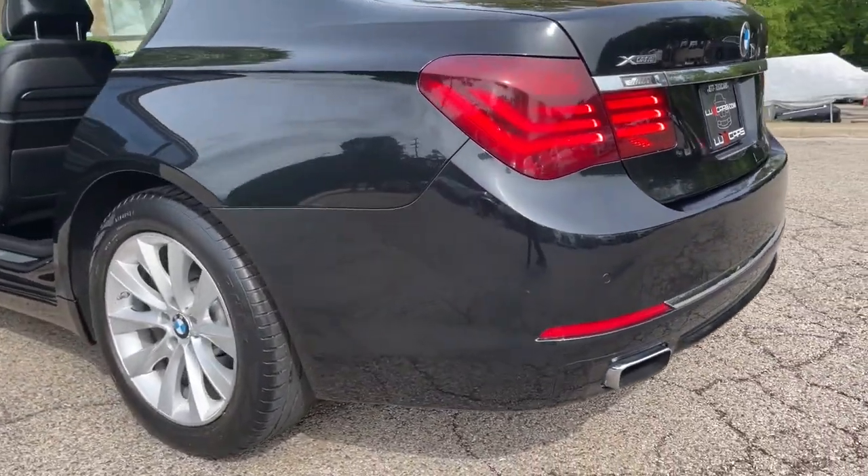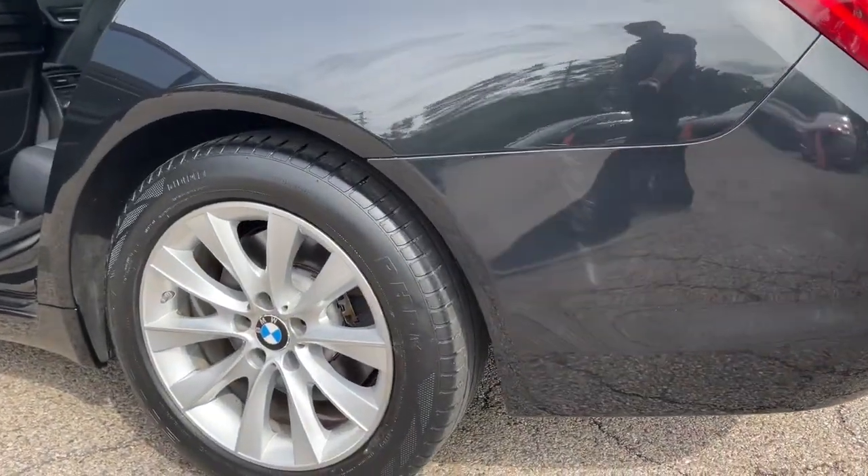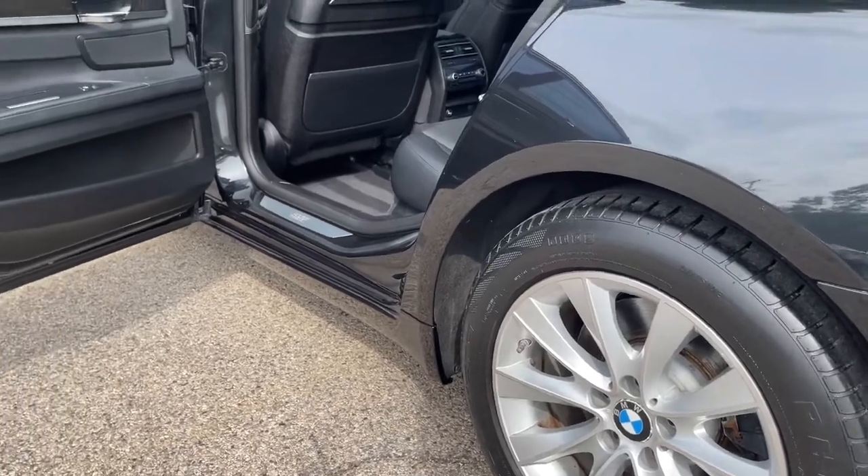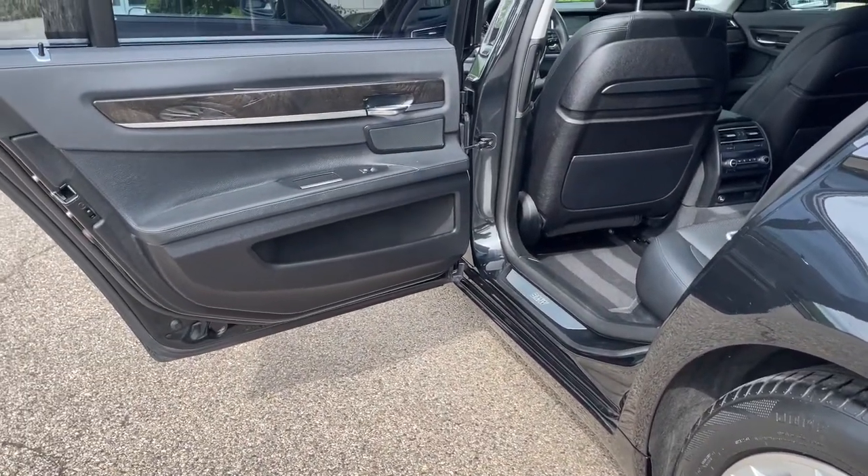No Accidents. No Stories. Carfax Certified. Ready for the Road. Schedule a Test Drive Today at 847-947-2900.